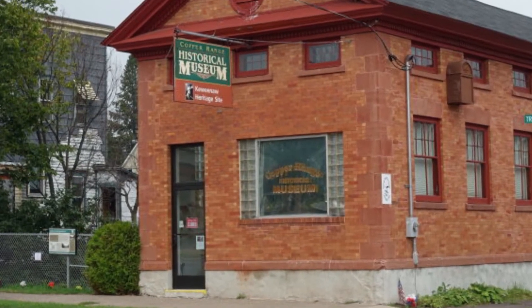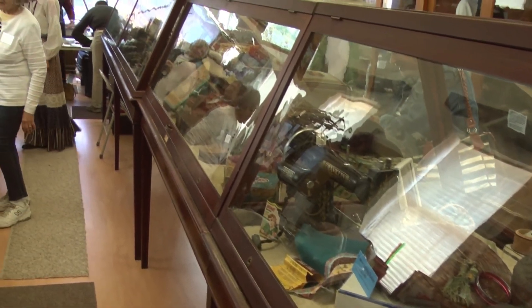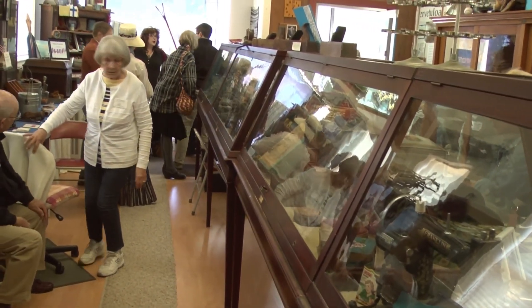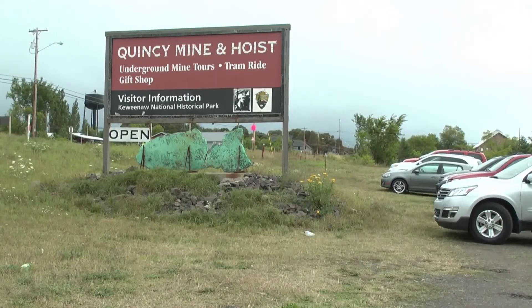The museum is a Keweenaw heritage site and is now open through October, though it will be closed on Mondays through the month of June. Upcoming events for the Keweenaw National Historical Park include a geology walk on Saturday at the Quincy Mine, taking place at 2 p.m. I'm Lee Snitz for ABC10 and the CW5.